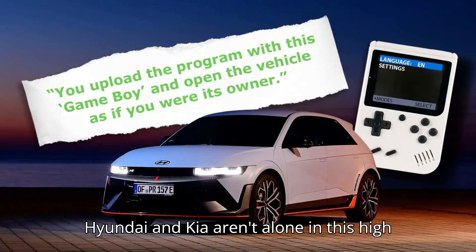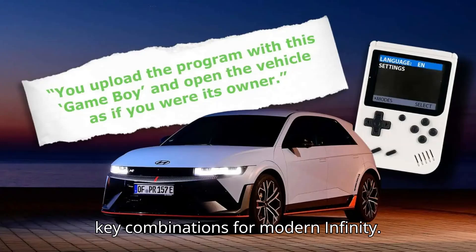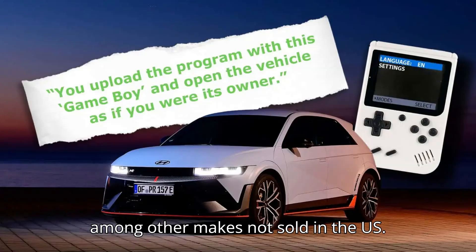Hyundai and Kia aren't alone in this high-tech fight. The same resellers offer console-like devices that can brute force key combinations for modern Infiniti, Lexus, Mercedes-Benz, Mitsubishi, Nissan, Subaru, and Toyota vehicles, among other makes not sold in the U.S.